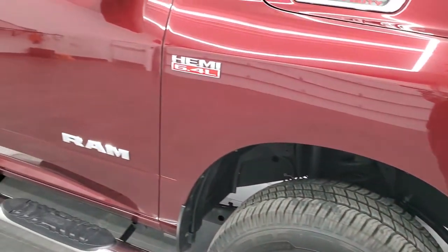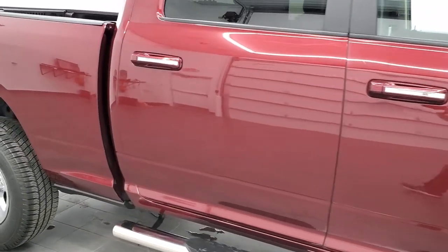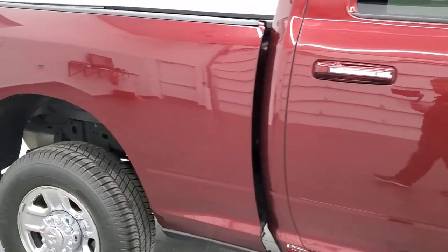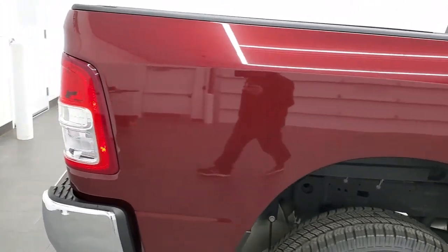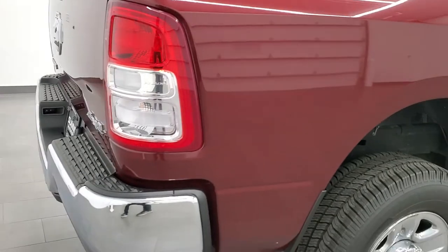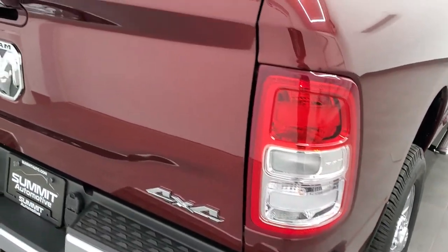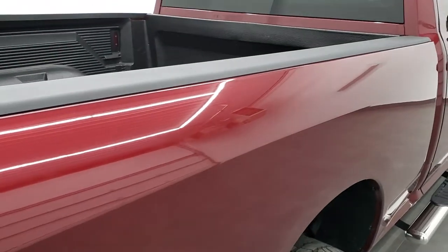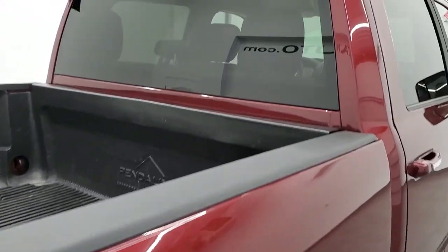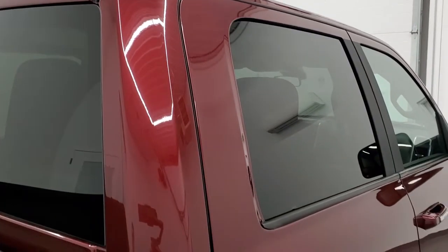As you go down this side of the truck, take note of how clean the body is, how reflective and mirror-like that paint is. We take these HD videos so if you are far away or even if you're close by and just cannot make the trip down but you're still interested in purchasing the truck, you can see the truck, hear the truck, get an up-close and personal look at the truck and have confidence in it before you even get here so that when you do get here, there's absolutely no surprises.